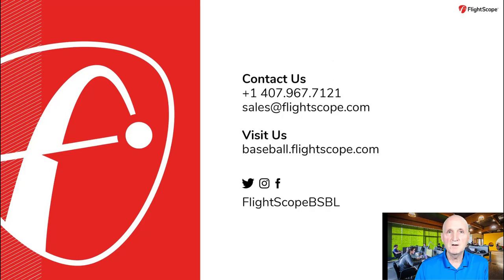Please call, send an email, visit baseball.flightscope.com, and follow us on social media.